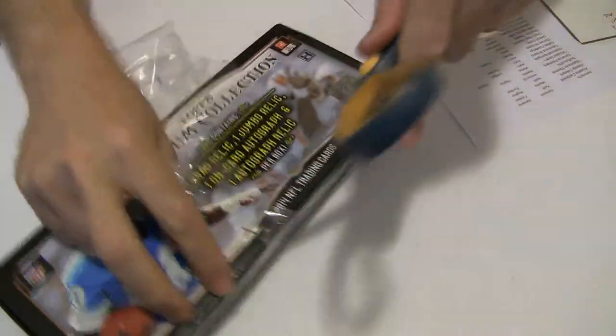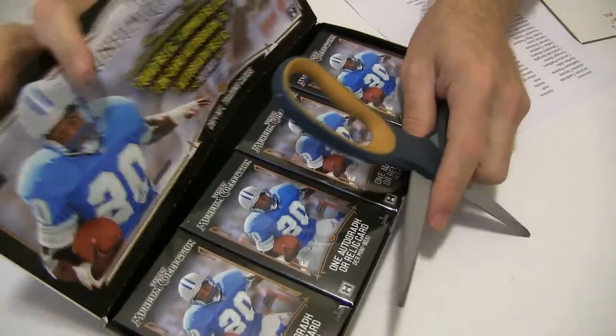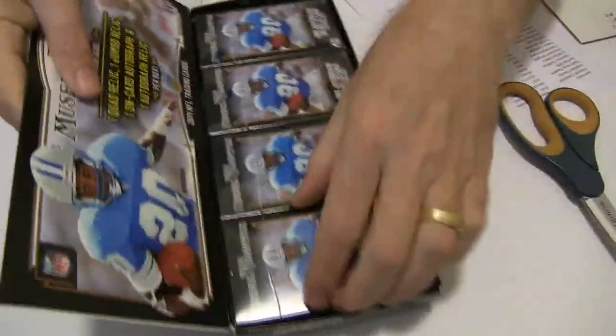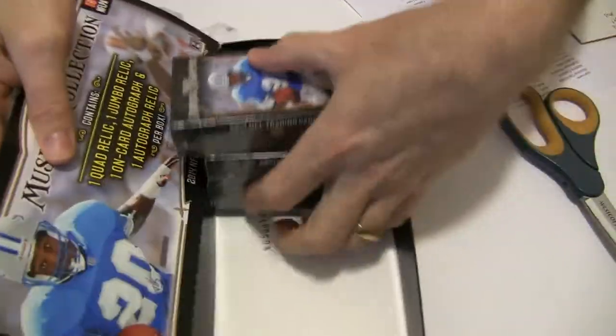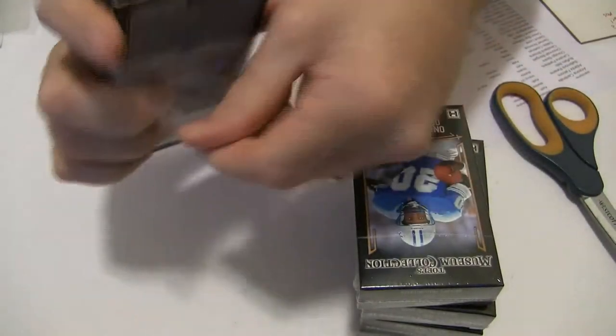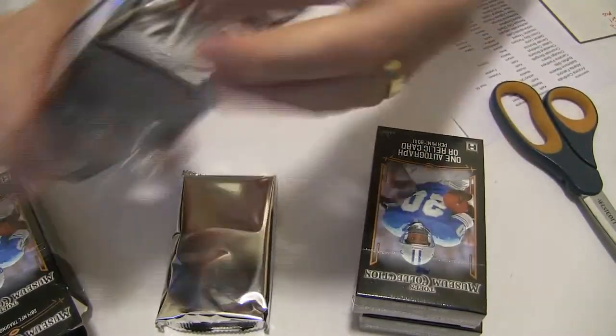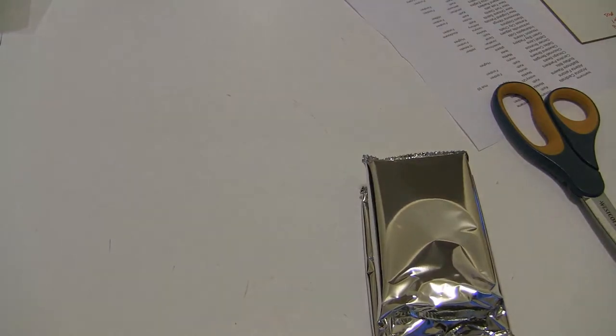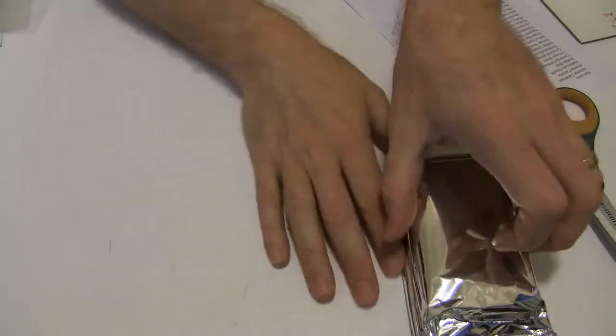We don't have Connelly playing though. I think Gasol is limited. Three or four hits per box — we've been getting some three-hit boxes every now and then. We're missing our jumbo jersey. Hopefully we get all four here.